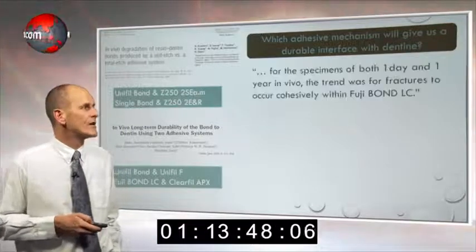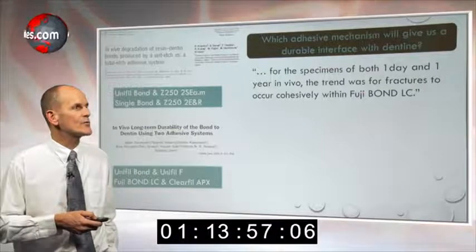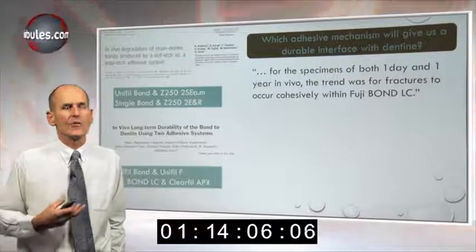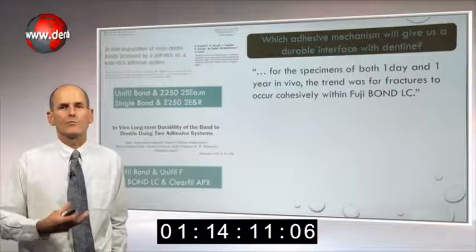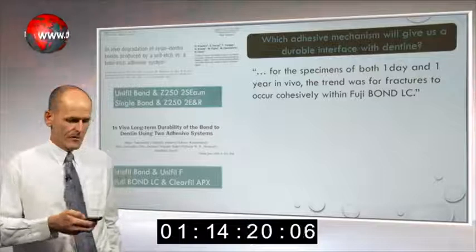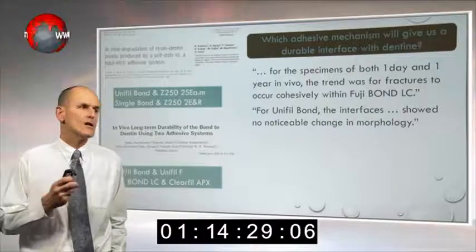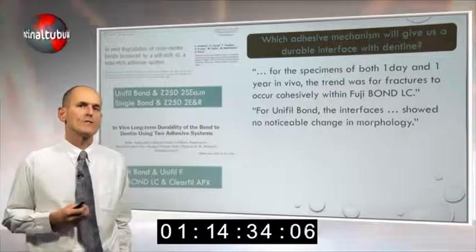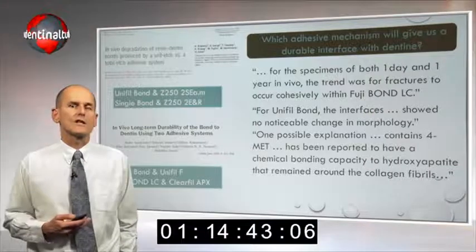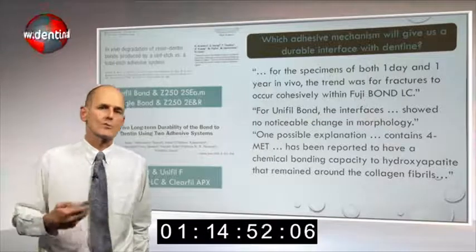Looking at the outcomes: when comparing one day to one year, Fuji Bond LC maintained stability at the adhesive interface but showed signs of degradation in itself, which was related to the HEMA component starting to degrade. With unifil bond, they also saw stability at the bonded interface, because unifil bond was a mild self-etching agent designed to chemically bond to hydroxyapatite — it was not exposing collagen. The functional monomer format was bonding chemically to the hydroxyapatite that remained around the collagen fibrils, because they weren't aggressively etching the surface.